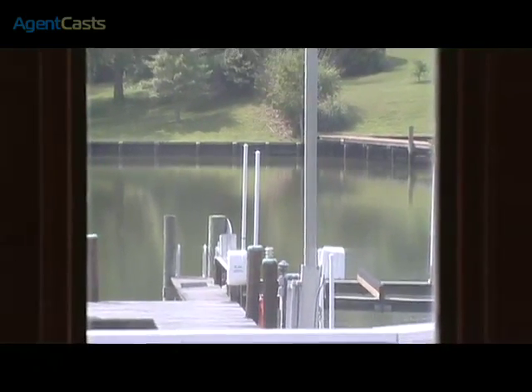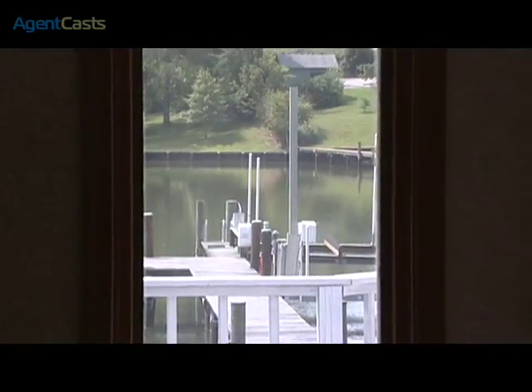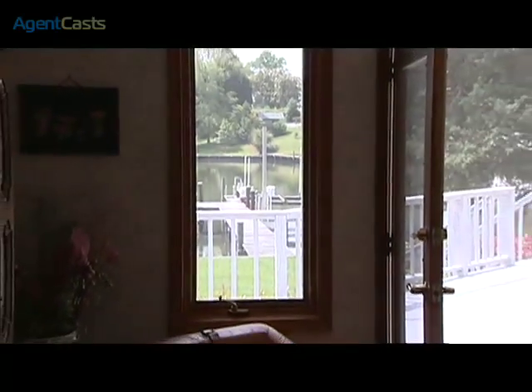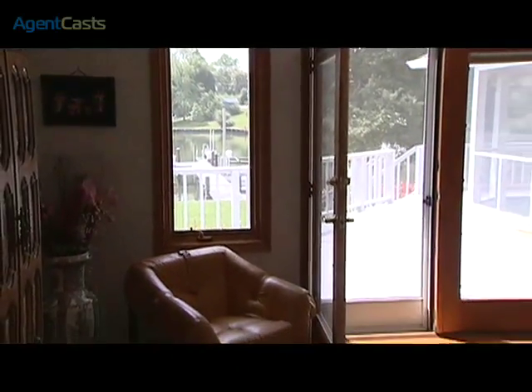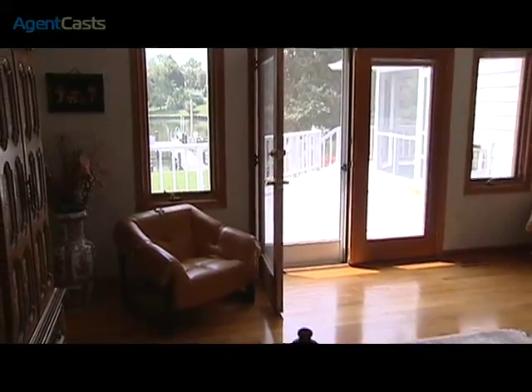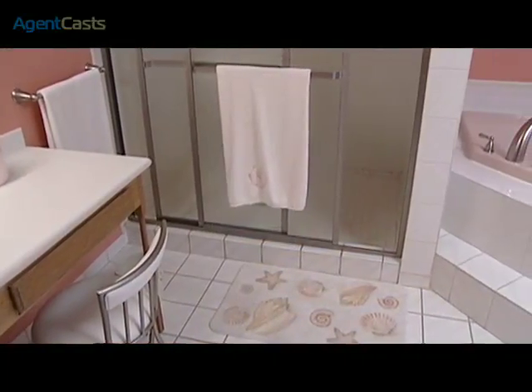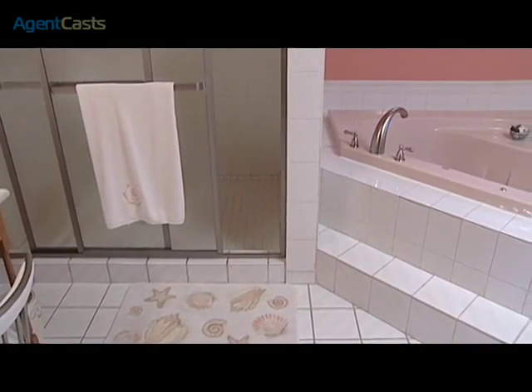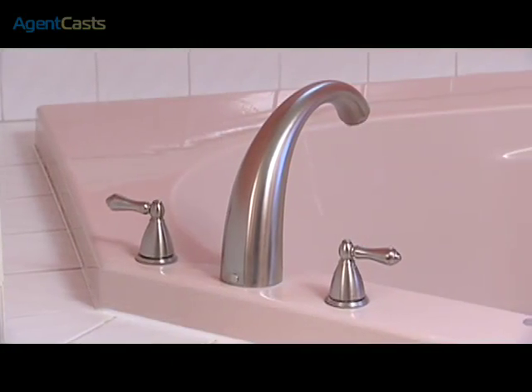Unseen touches to the master suite include interior wall insulation for excellent sound isolation, providing a wonderful sleeping environment. As part of the master suite is a spacious bathroom with a whirlpool tub, a newly installed glass shower door, and brushed nickel fixtures.